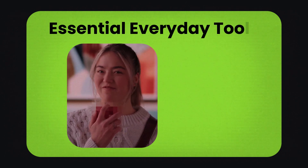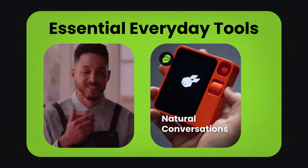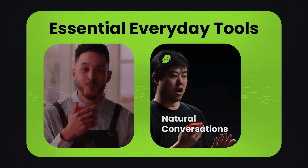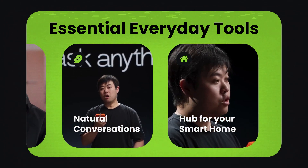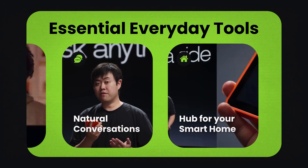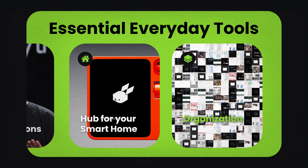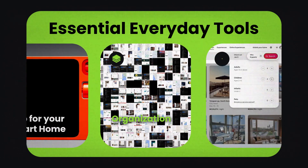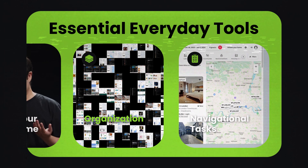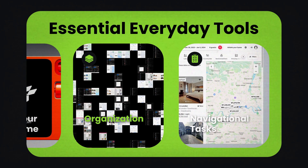So let's break down exactly what this thing can do. First up, essential everyday tools. Engage in natural conversations with Rabbit R1, treating it like a trusted friend, and witness its seamless understanding and responsive capabilities. It becomes the hub for your smart home, allowing you to dim lights, adjust the thermostat, or orchestrate music playback with effortless voice commands. Organization becomes second nature, as the Rabbit R1 handles your calendar, setting reminders, scheduling appointments, and managing your day — all hands-free. Navigational tasks are simplified, as it transforms into your reliable guide, offering directions, uncovering nearby attractions, and ensuring you never lose your way.